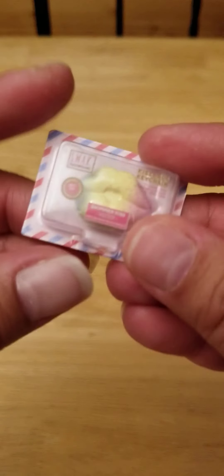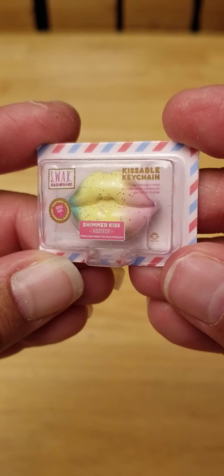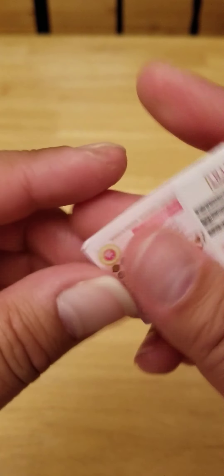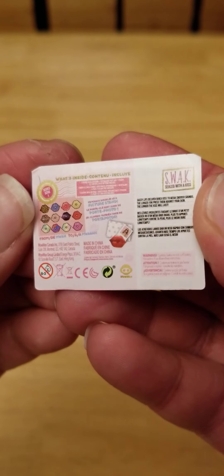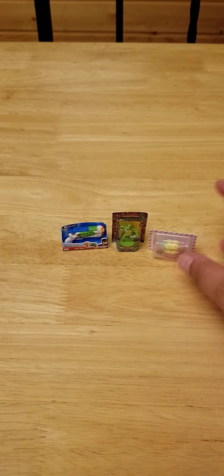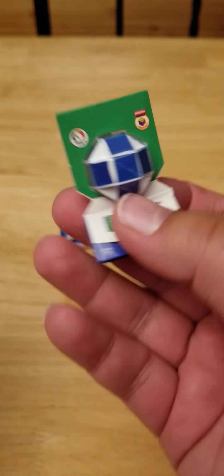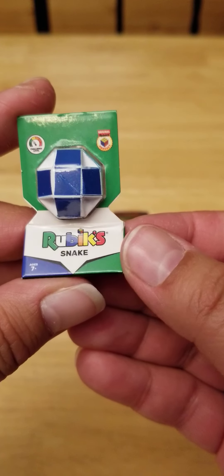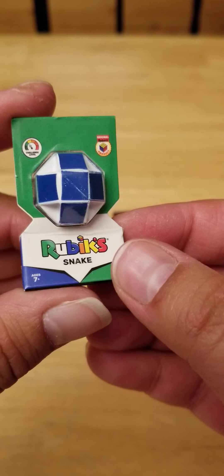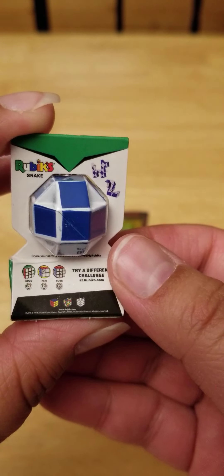Oh, this is new — Kissable Keychain Shimmer Kiss. I've actually never seen these in stores before, but very cool. Brand new one. Oh, this is a new one for me too: Rubik's Snake. That is neat. Very cool.